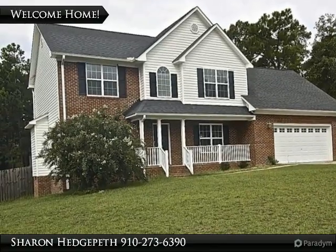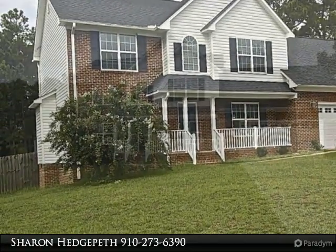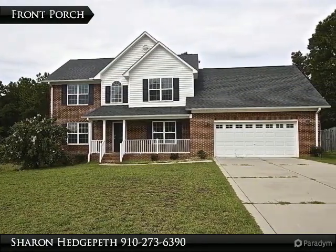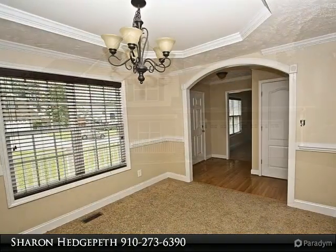Are you looking for a large fully fenced yard with a great deck for entertaining? If so, look no further. This home has a formal dining room with tray ceiling and an extra large family room with fireplace and tile floors.